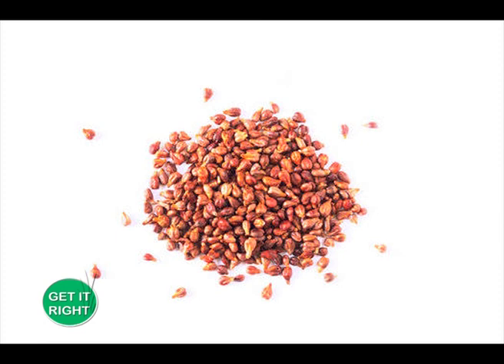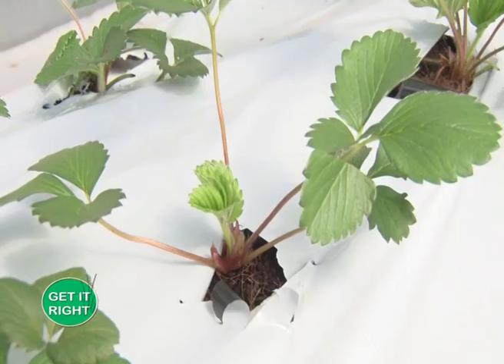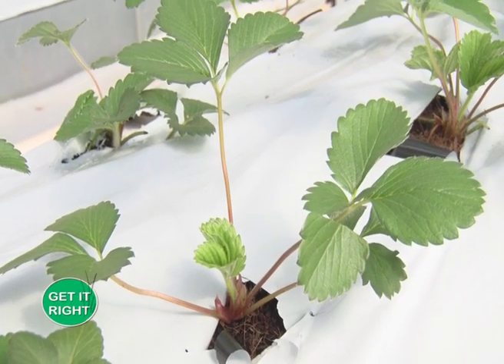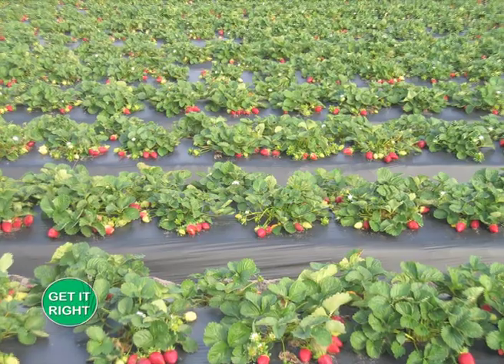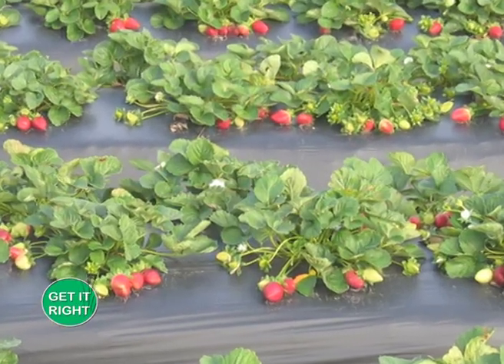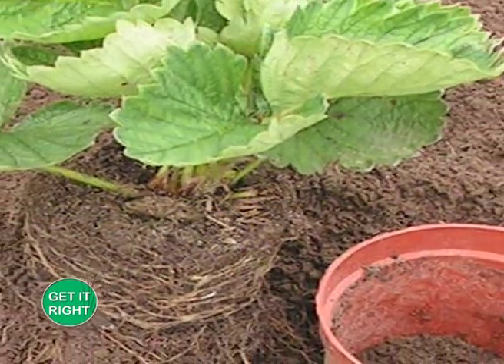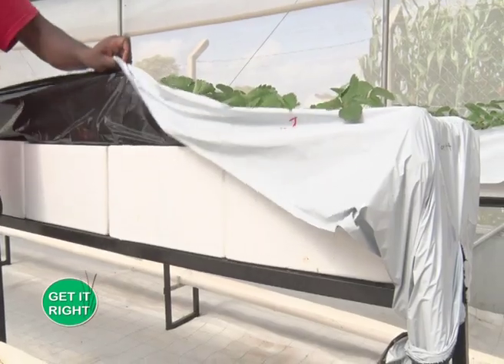You can grow from seeds or using transplants from already existing strawberry plants. It is recommended to plant strawberries at the end of the rainy season, and planting should be done on raised beds to promote good water drainage and development of larger berries. When preparing the planting holes, the farmer should ensure the holes are deep enough to accommodate the entire root system of the crop without bending it.